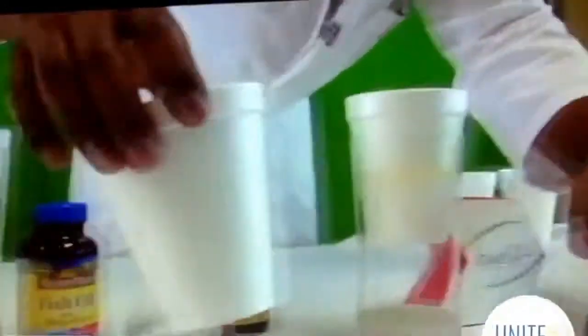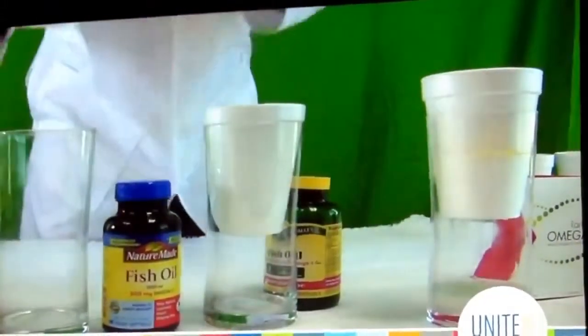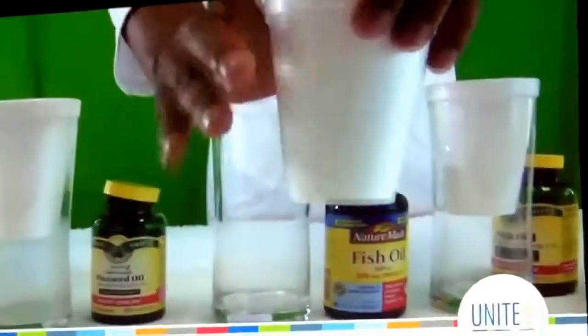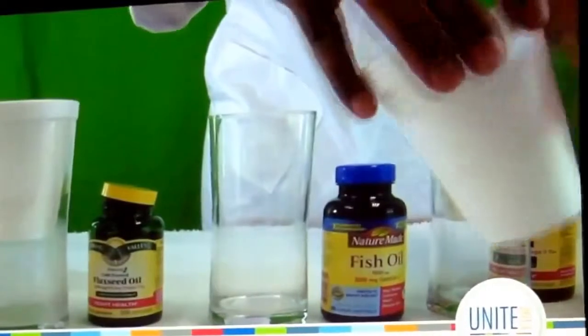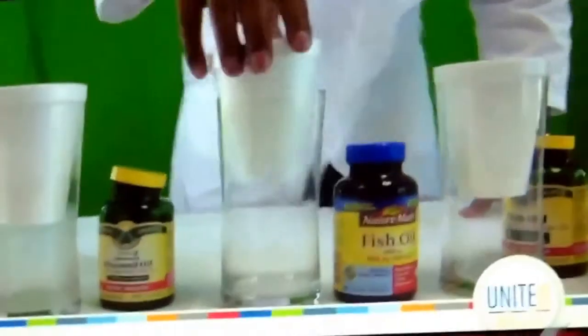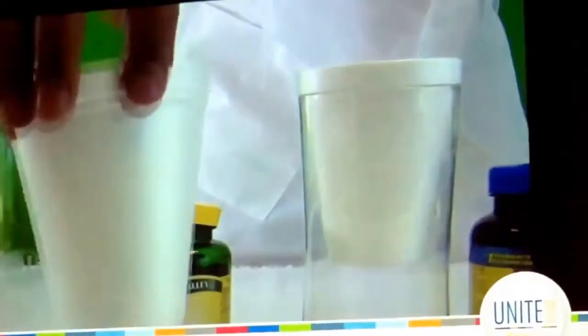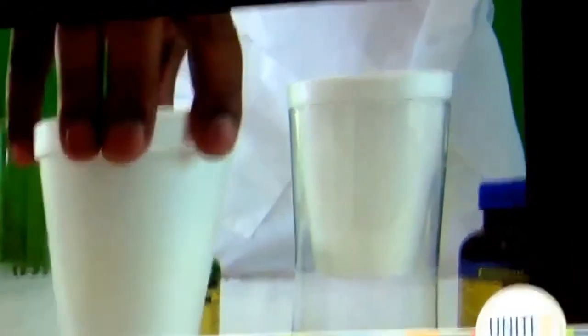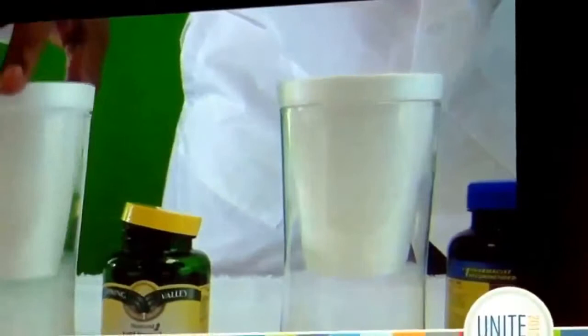Squeezing the other cups — same thing, nothing. Even squeezing harder with more pressure — nothing. That is the effectiveness of L-Lamini Omega Plus and the high concentration of the fish oil, and the efficiency of it. Molecular distillation — a great source. And that's the difference between the Omega supplements out there on the market.